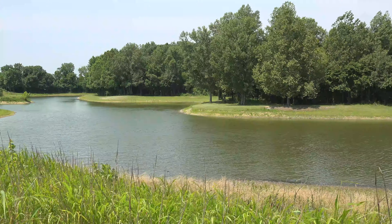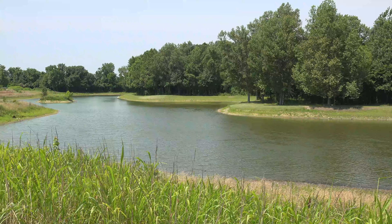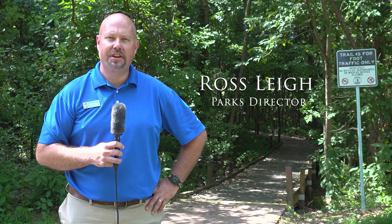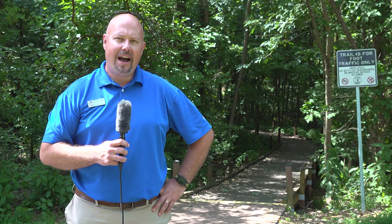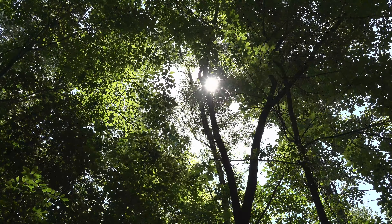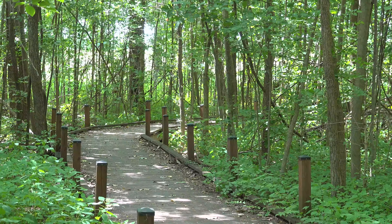There are a lot of different features throughout our county park system that make us a very unique facility. And one of those is here at Horse Fork Creek Park. Standing here on the green belt, which wraps around the city of Owensboro and all the way around to the Joe Ford Nature Center, there are a lot of people who enjoy the shaded trails throughout the park system. And one here behind me is one of those unique features that make Davis County Parks a pretty special place.